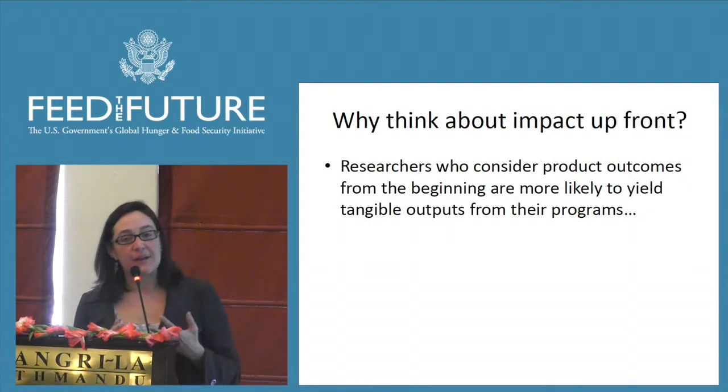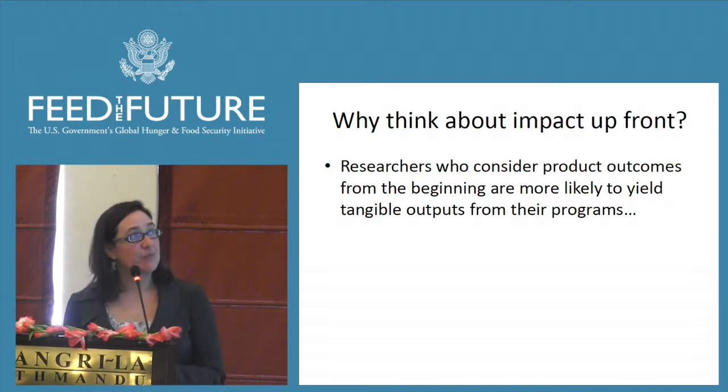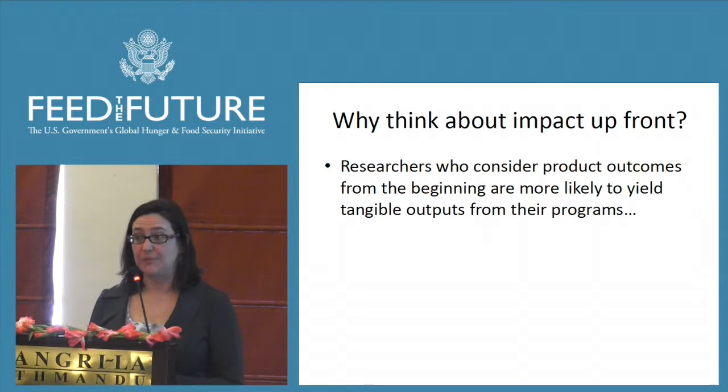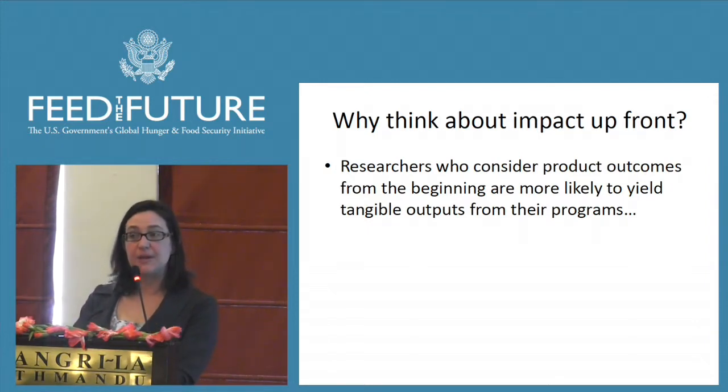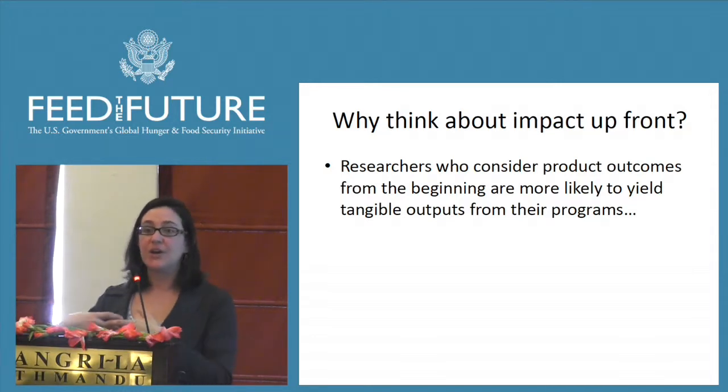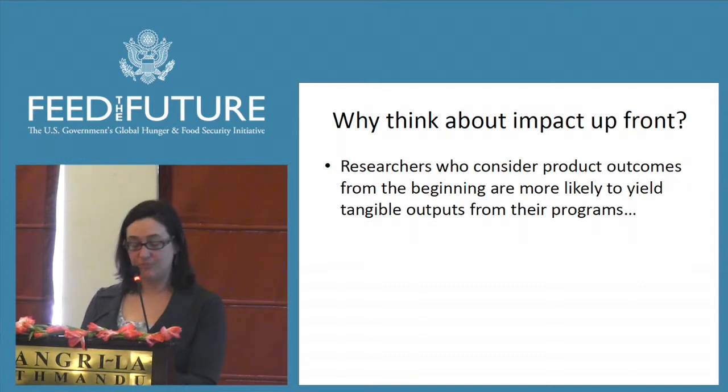So why think about impact upfront? Researchers who consider product outcomes from the beginning are more likely to yield tangible outputs from their programs. We've seen this in the patenting literature in the U.S. — as researchers think about what is going to come out of their research program, they're more likely to end up having patentable outputs. It's a proxy for planning upfront and having something that's actually tangible and viable at the end.